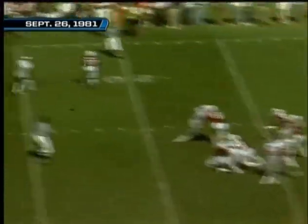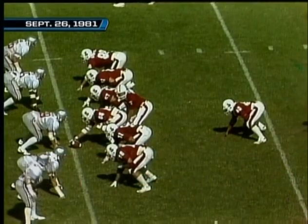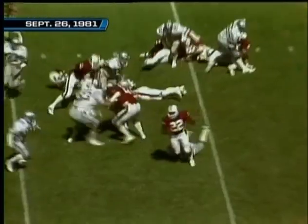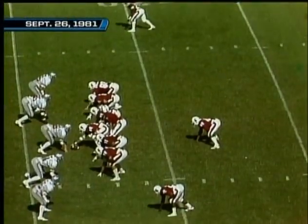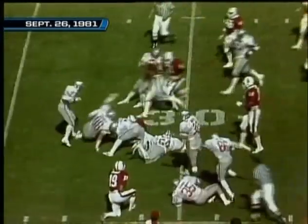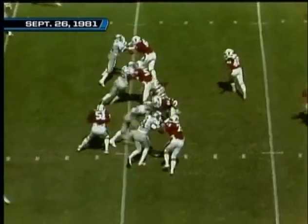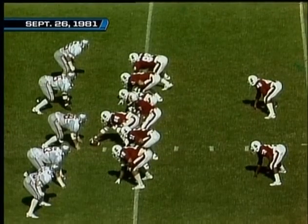Elway going to throw it, gets tremendous blocking, and his receiver — just a freshman. It'll be second and ten. Elway with the eye formation — a third and seven situation for the Cardinals. Elway hits his secondary receiver at the 30 — he's got the first down! Like dominoes, three Ohio State Buckeyes and a head-and-shoulder fake. A rollout pass option play, but it's out of bounds — he threw it too far.